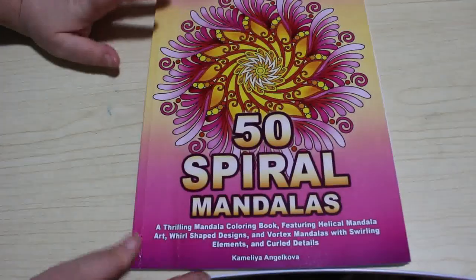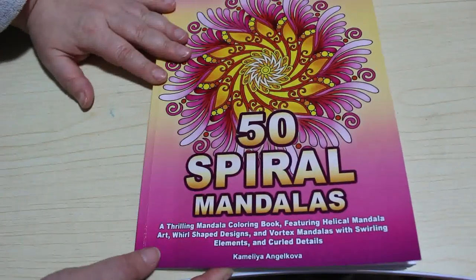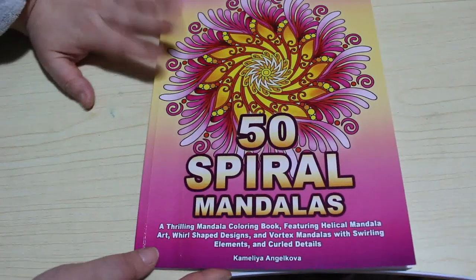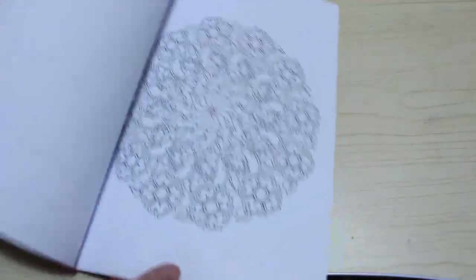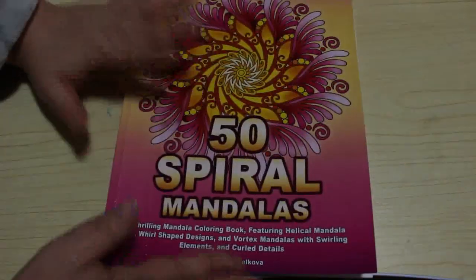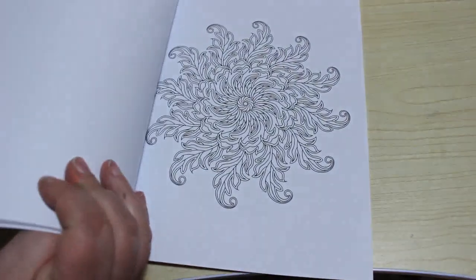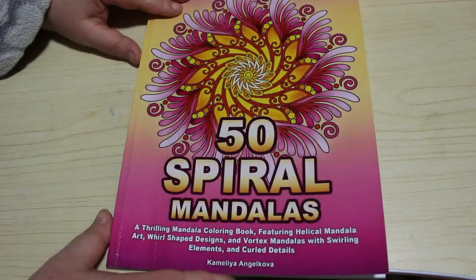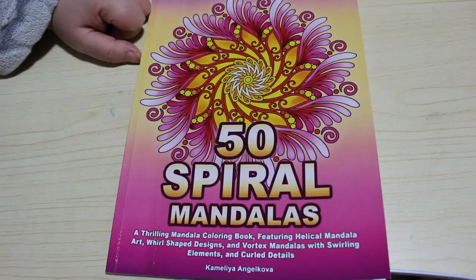On to the books. The first book is '50 Spiral Mandalas' by Chamelea Angel. I've got quite a few of her books and I do like them. I've already colored in this one — there's a little tag in it because part of my plan was to try and color in them as soon as I got them. They're really nice — I like using my glitter gel pens in them, so you'll be seeing one of those done soon. I really enjoy these pattern books.